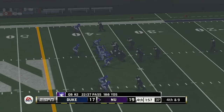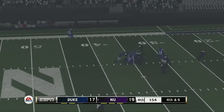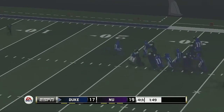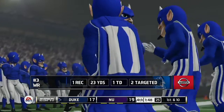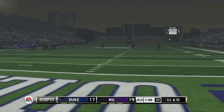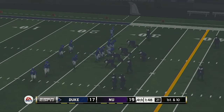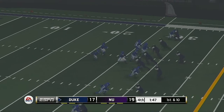The Blue Devils will use their first timeout of the half with just under two minutes to go in the game. Duke's staff know they've got a guy in a crucial situation that can maybe make the difference, but you can't just rely on him alone. You've got a real difference maker lined up on the outside — the defense knows that, they're going to tilt their secondary towards him. It's going to open up some opportunities for other wide receivers and maybe even running backs out of the backfield to be able to make plays.